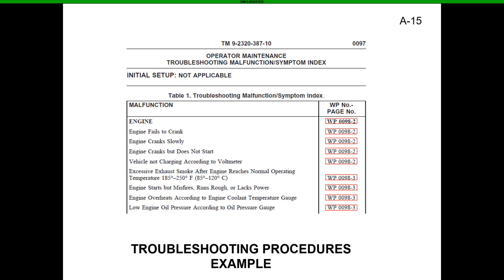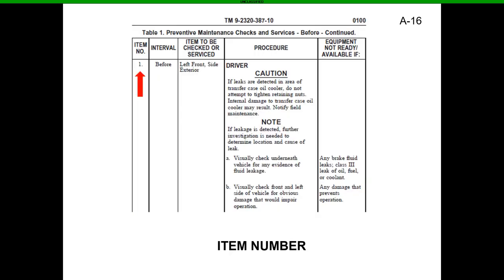Now let's go into the actual PMCS intervals — before, during, and after. When you're doing PMCS, there's going to be a before, during, after, weekly, and monthly. We're going to go over these by the numbers. Item number is very important — the item number corresponds to whatever the item to be checked is, so if there's a fault you can put that item number on the 5988 Echo for quick reference.